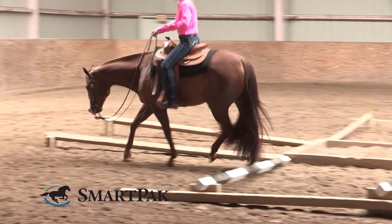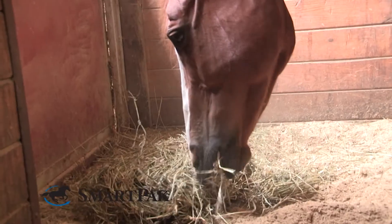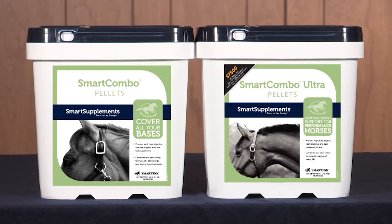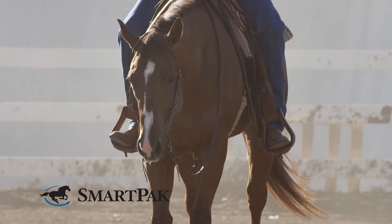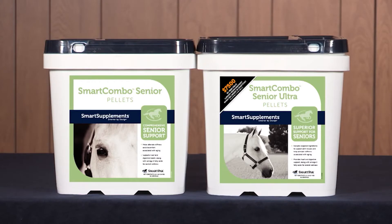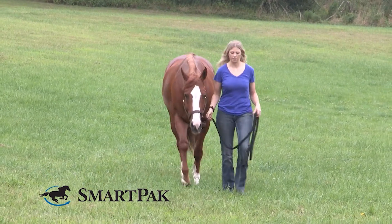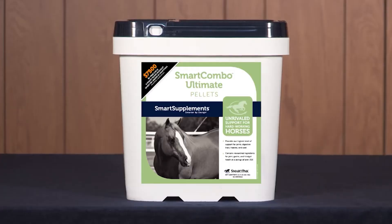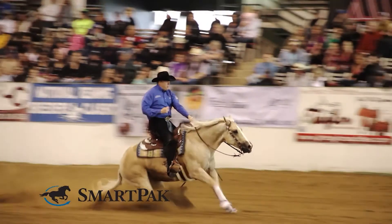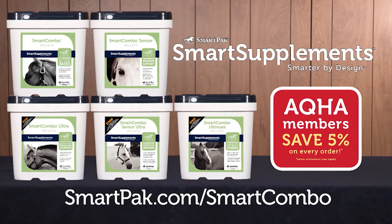Many horses need support in four key areas: Joint, Hoof, Coat, and Digestion. Smart Combo and Smart Combo Ultra provide support for young and middle-aged horses in light to heavy work. Smart Combo Senior and Smart Combo Senior Ultra are designed specifically for older horses to help them enjoy their golden years and keep them going strong. Smart Combo Ultimate provides an unparalleled level of support for anyone wanting to give their horse the very best. Visit SmartPak.com to get started.